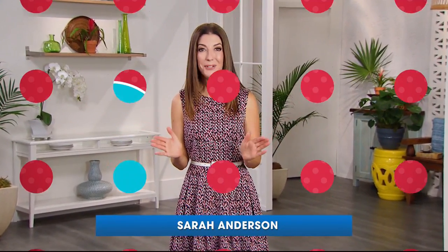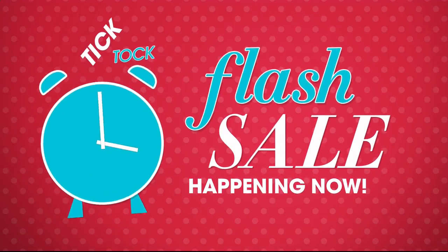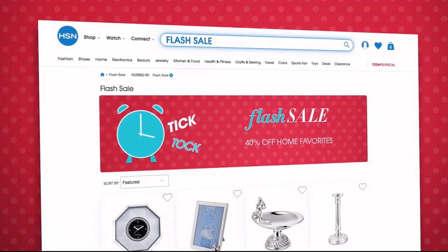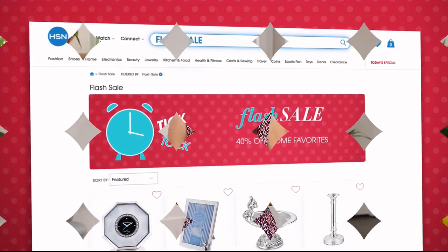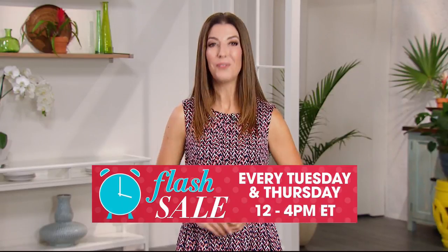Flash sales are going on every Tuesday and Thursday from 12 p.m. to 4 p.m. on HSN.com, featuring jewelry, fashion, kitchen, and more — all on sale for a limited time. Go to HSN.com every Tuesday and Thursday at noon to see the new flash sale.